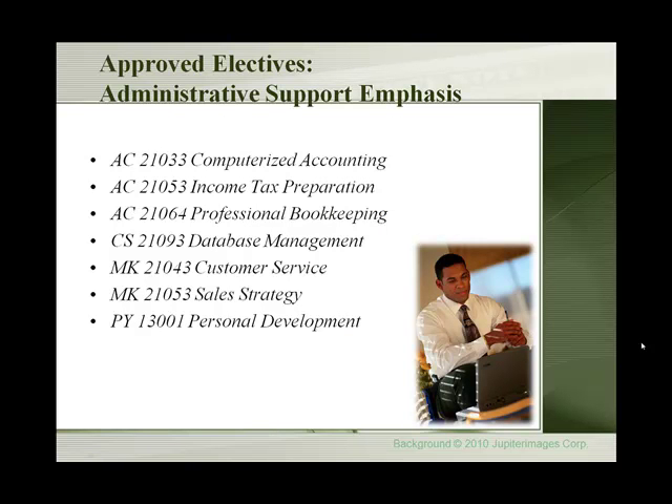Approved electives that students can choose from for the Administrative Support Emphasis are Computerized Accounting, Income Tax Preparation, Professional Bookkeeping, Database Management, Customer Service, Sales Strategy, and Personal Development.